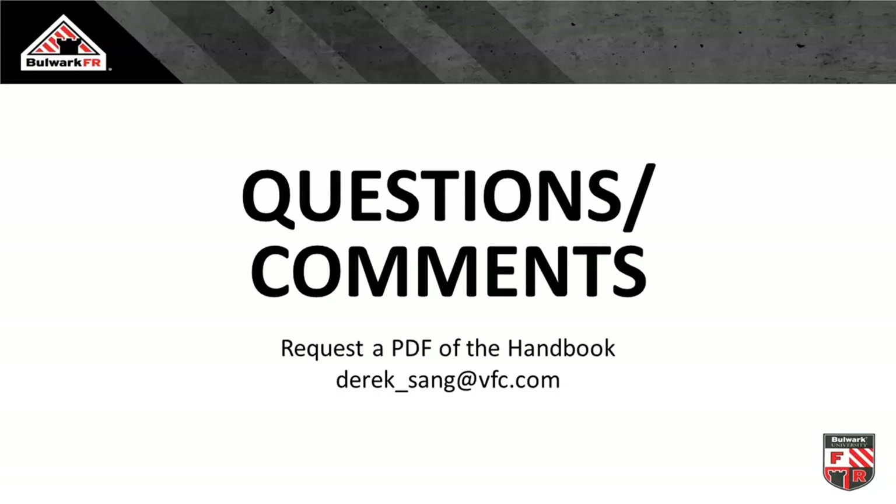Thanks Derek. We have about 15 minutes or so for questions. A reminder to our audience: if you'd like to ask a question, please type it into the chat window on the right side of your screen and send to all panelists.